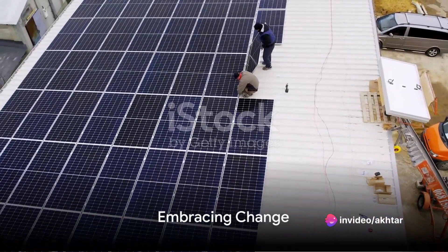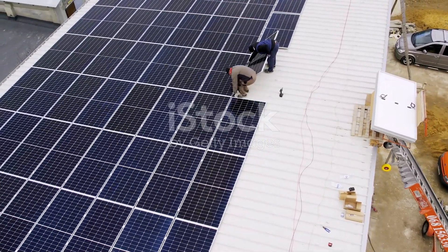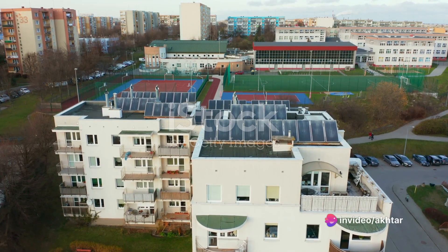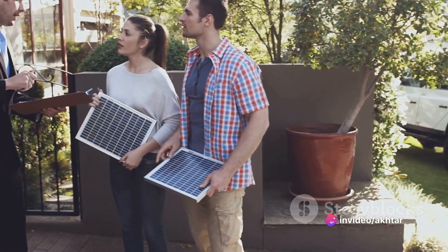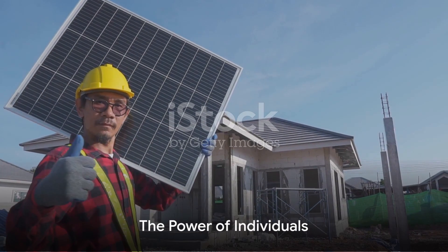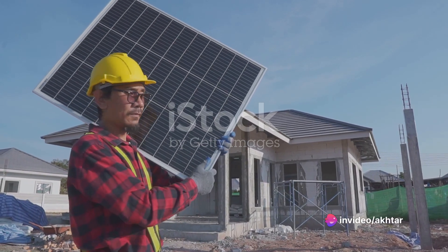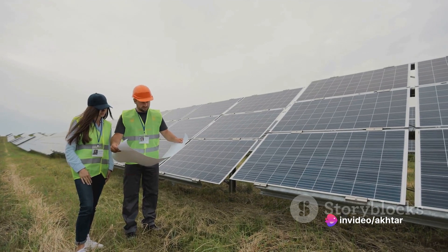In a world increasingly conscious of its carbon footprint, these panels aren't simply an alternative — they're the solution. Envision a future where energy is clean, abundant, and affordable; a future where we're no longer slaves to fossil fuels, but masters of our own sustainable destiny. The power to shape this future doesn't just lie in the hands of industry leaders or policymakers — it's in the hands of every individual willing to make a change.